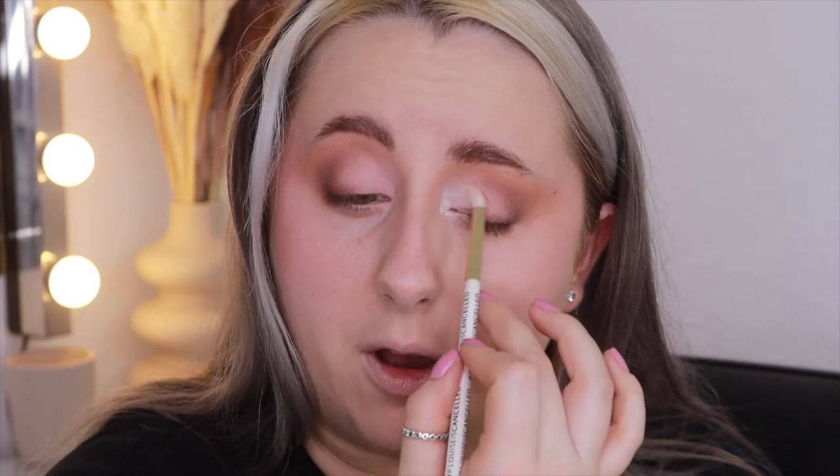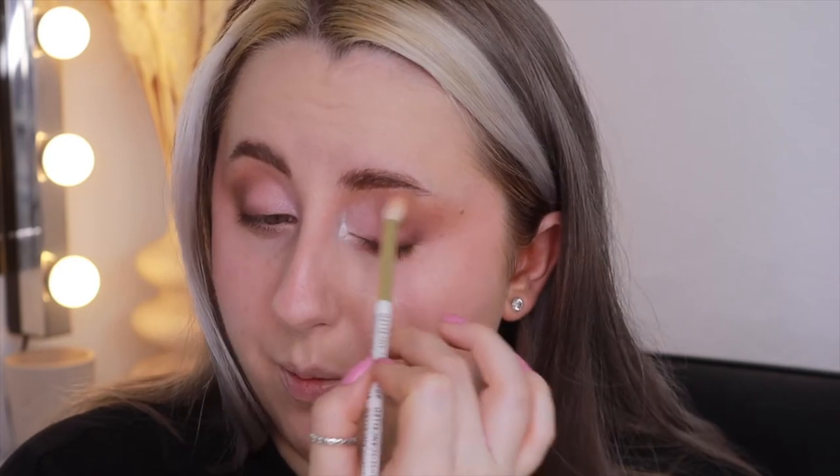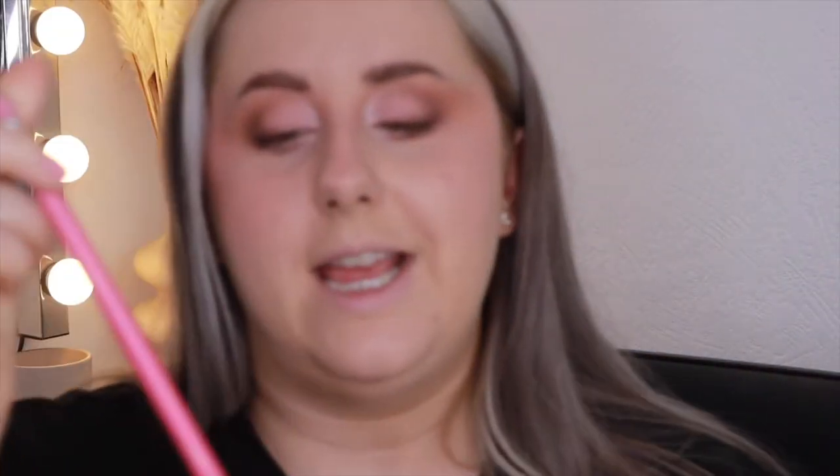Then I'm going into the highlighter palette for the whitey shade, using a P Louise 118 brush to swirl it into the inner corner and make my eyes open up — that is so much better than the shimmer shades in the eyeshadow palette. I put a little of that shade under my brow bone too, blend everything out with my first brush to make sure there are no harsh lines. Then with a Peaches PC12 flat stamping brush I go back into the dark brown from the highlighter palette and stamp along my lash line.